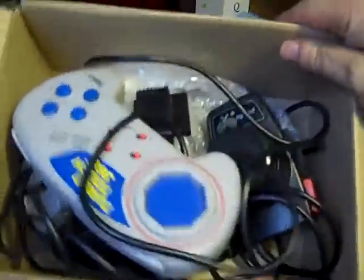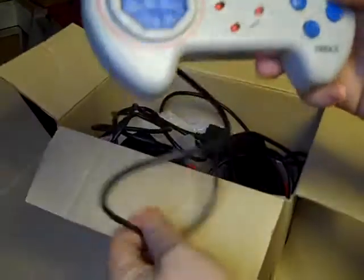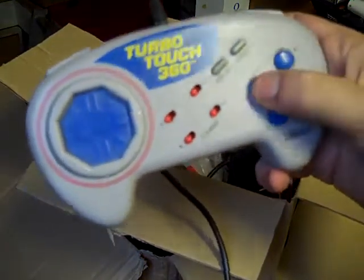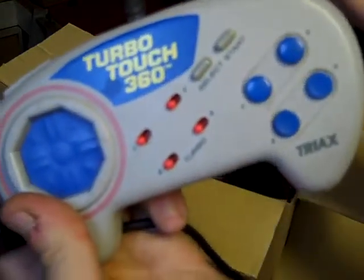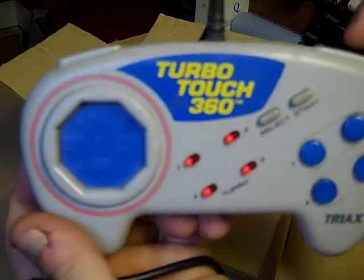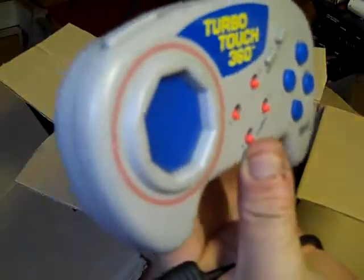We also have an aftermarket Turbo Touch 360 for the Super Nintendo, which is really good because I didn't actually have any Super Nintendo controllers. I don't particularly like these touch-sensitive ones where you press like that, I'm not a big fan. But I've got a box of broken bits of Super Nintendo, so at least if I try and get one working from all that lot, I've now got a controller I can try with it.